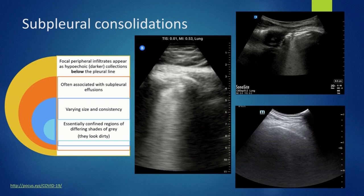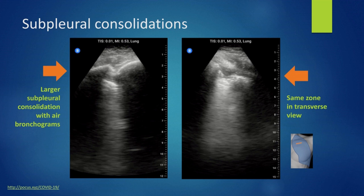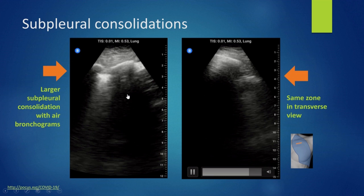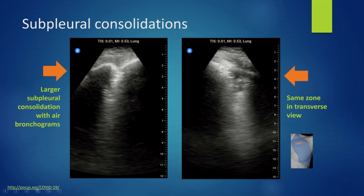Here is an example of a larger subpleural consolidation. You can find some air bronchograms here — a bronchogram will essentially appear like a black and white chocolate chip cookie within the descending B lines. On the second video, the same subpleural consolidation is scanned with the probe in the horizontal orientation, which opens the view and allows you to better inspect your findings.